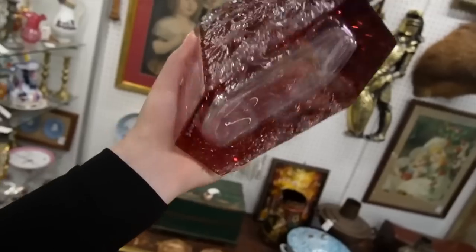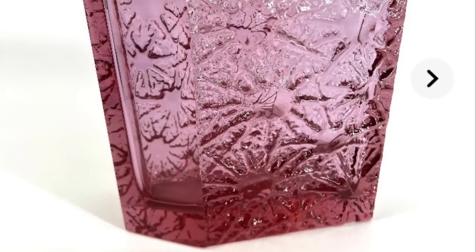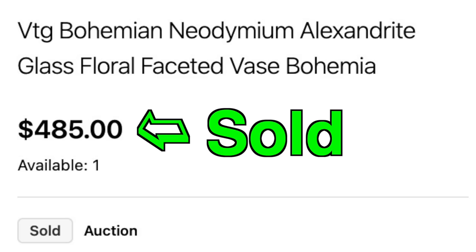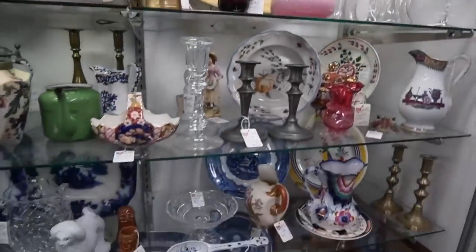I'm kind of obsessed with this face - $95, 10% off, and it's signed Bohemia. Gorgeous facets on that. I don't see any chips or cracks on it. There's also a nice pink opaline vase over here - I guess it's a decanter maybe.